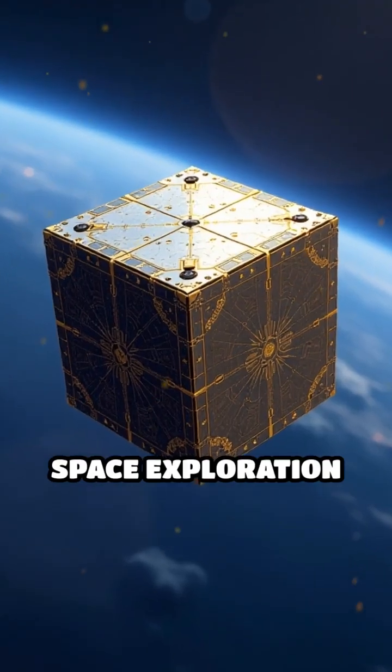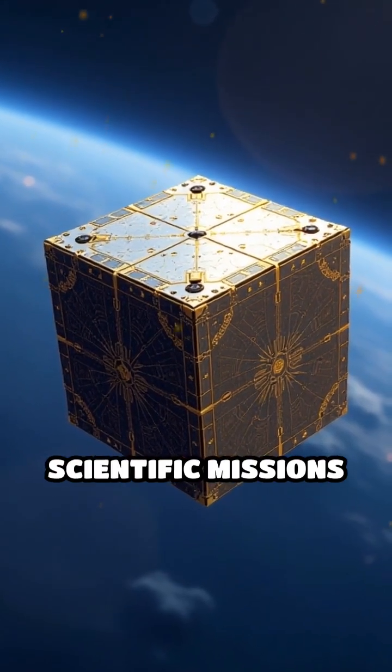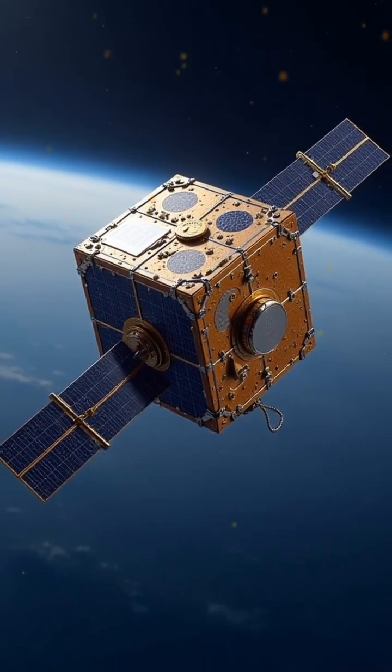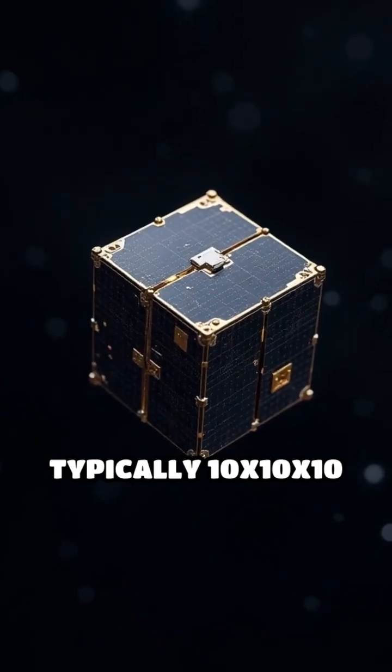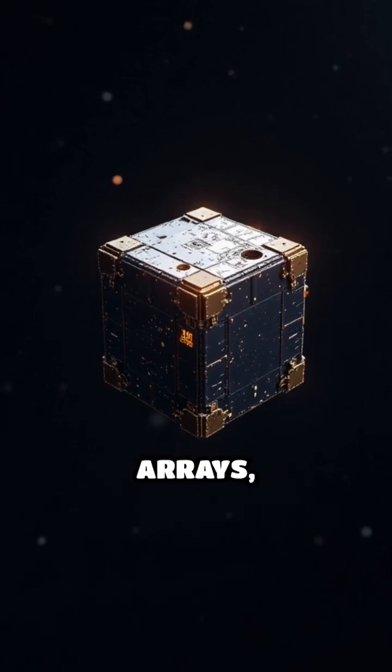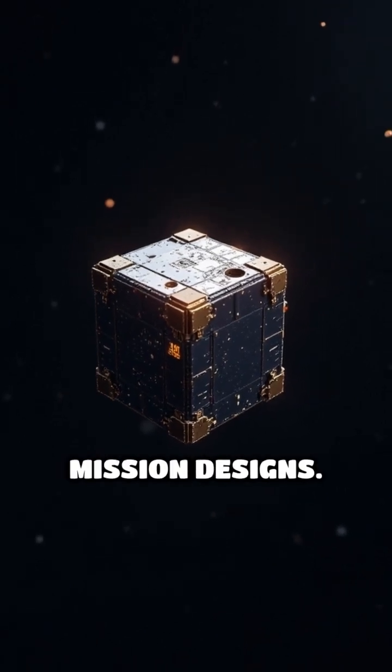CubeSats are transforming space exploration by enabling scientific missions that were once limited by cost and size constraints. These small satellites, typically 10 by 10 centimeters per unit, can be combined into larger arrays, offering flexible mission designs.